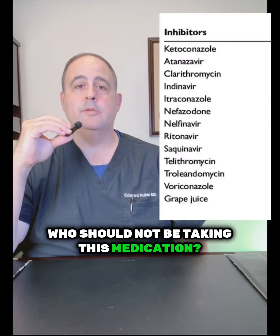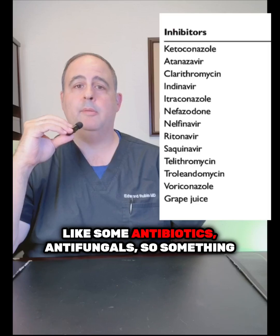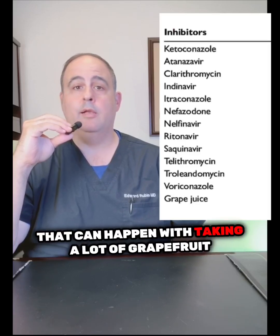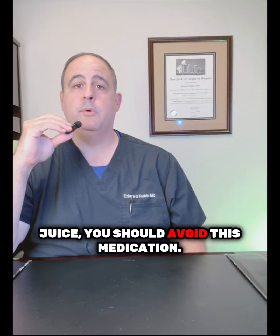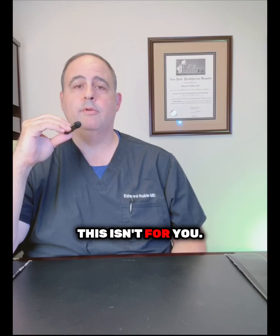Who should not be taking this medication? If you're taking strong CYP3A inhibitors, like some antibiotics, antifungals, or if you consume a lot of grapefruit juice, you should avoid this medication. Also, if you have severe liver or kidney disease, this isn't for you.